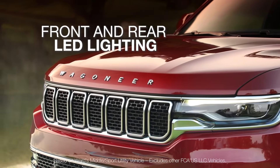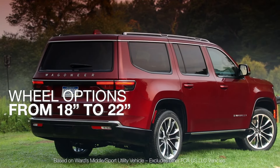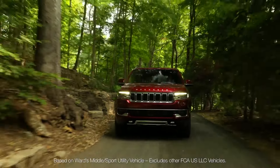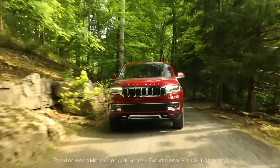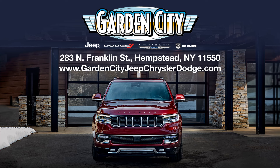Featuring front and rear LED lighting, class-exclusive available passenger interactive display, and a range of wheel options from 18 to 22 inches. Plus, the Wagoneer boasts the most available safety and security features in its class, with over 120 available features. The all-new 2022 Wagoneer — find yours now.